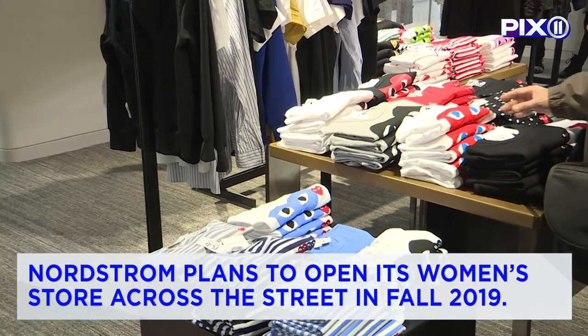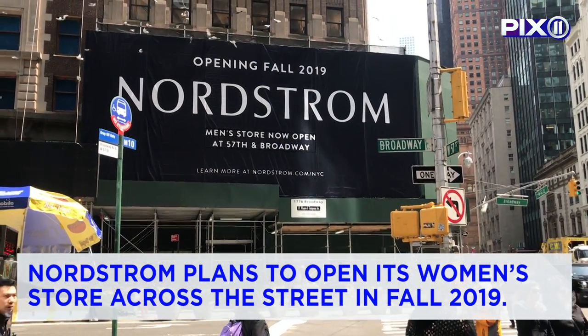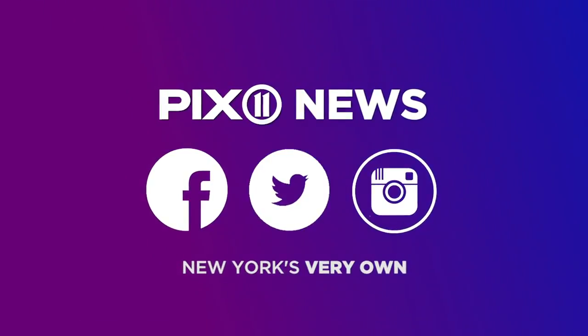While currently only the men's store is open, Nordstrom plans to open its women's store across the street in the fall of 2019. Summer Delaney, Pix11 News.